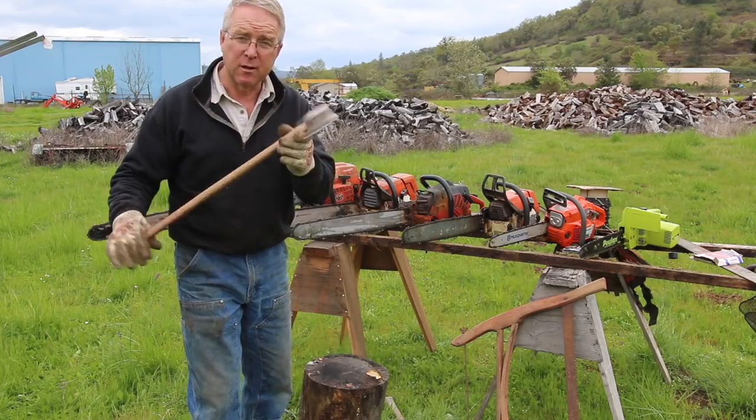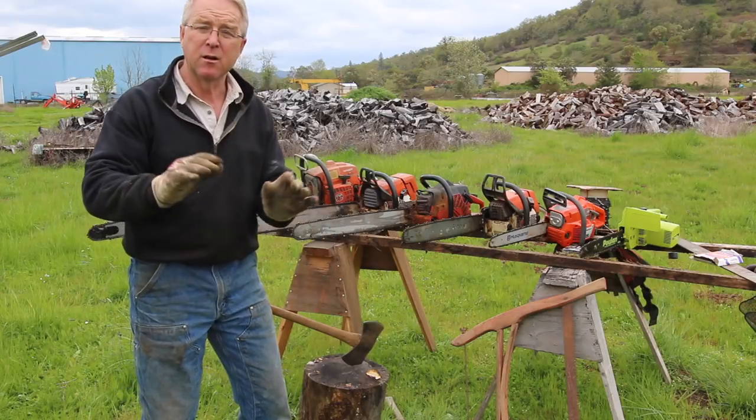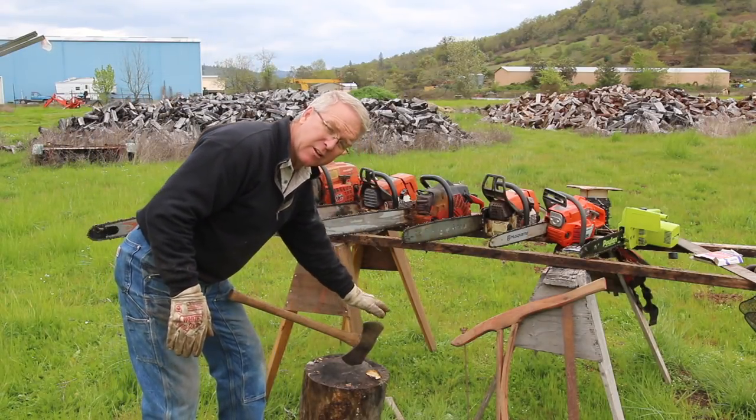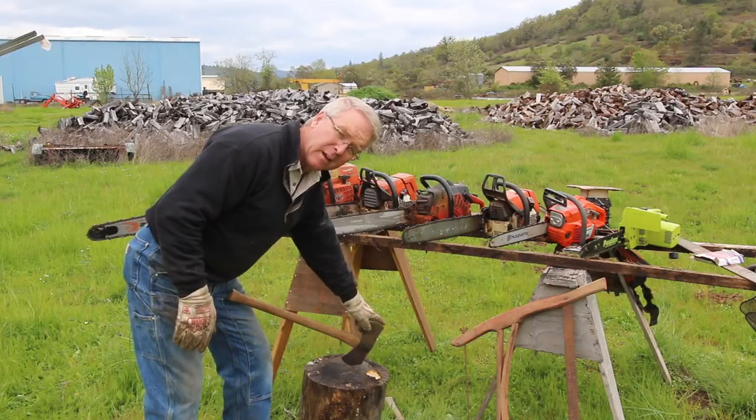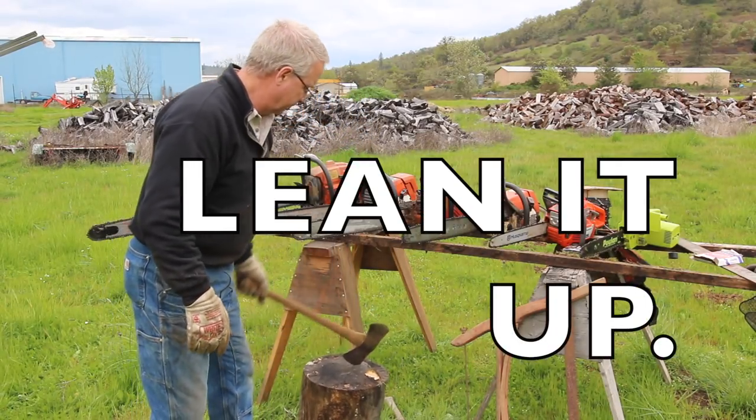Never leave your double-bitted axe stuck in a stump — ever. Not for five minutes. That is as dangerous as it gets. You fall on that blade, a trip to the hospital may or may not do you any good. Lean it up.